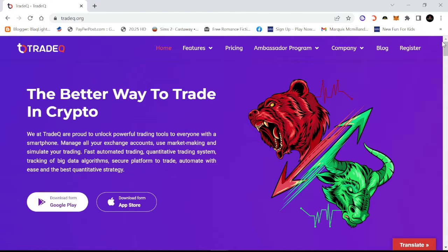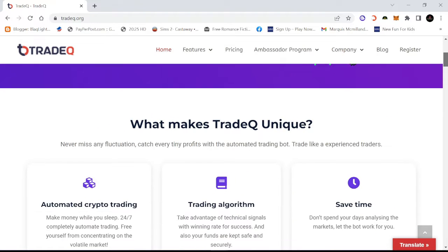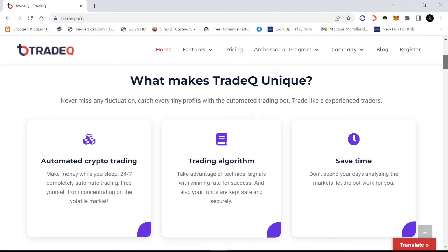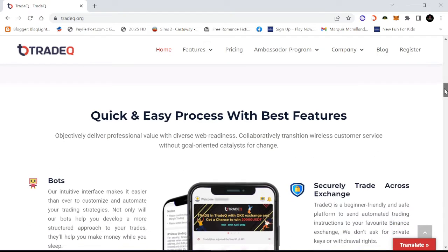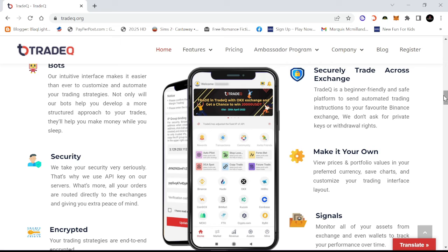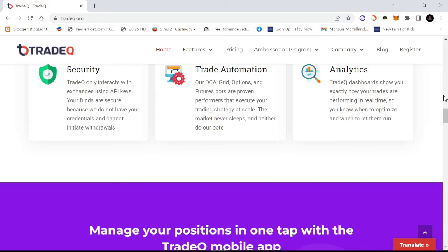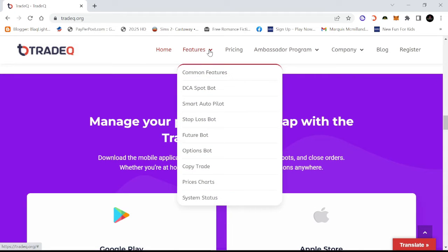Right now, first impressions on the landing page — as soon as you get on the page, already a good start. What makes these guys unique is automated crypto trading: a trading algorithm, and you save time because it is an AI bot. Security is something I want to see — securely traded cross-exchange, encrypted, that's good. The trade is automated. So far so good. They also have a smart autopilot feature — let's see what that's about.